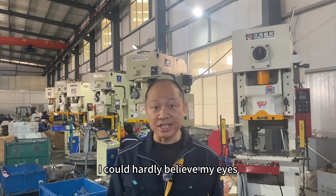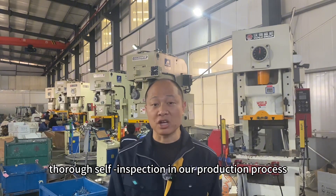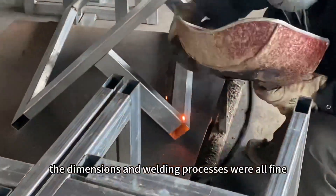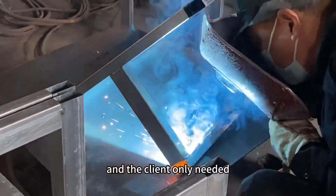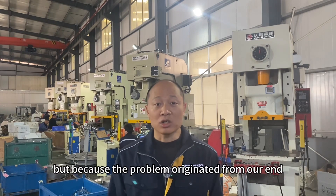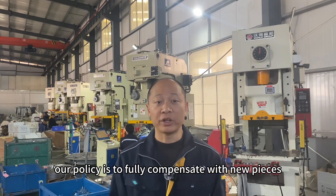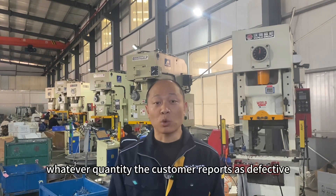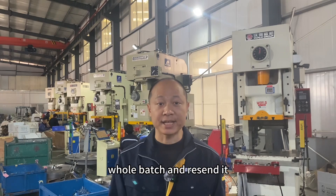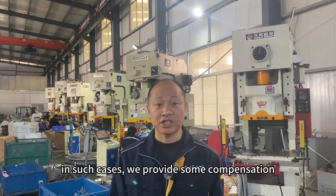After conducting a thorough self-inspection of the production process, we identified the root cause of the problem. The dimensions and welding processes were all fine, and the client only needed to recoat the products for use — and indeed that's what the client did. But because the problem originated from our end, our policy is to fully compensate with new pieces. Whatever quantity the customer reports as defective, we remake that full batch and resend it. For minor flaws that the customer decides to accept, we provide some compensation.